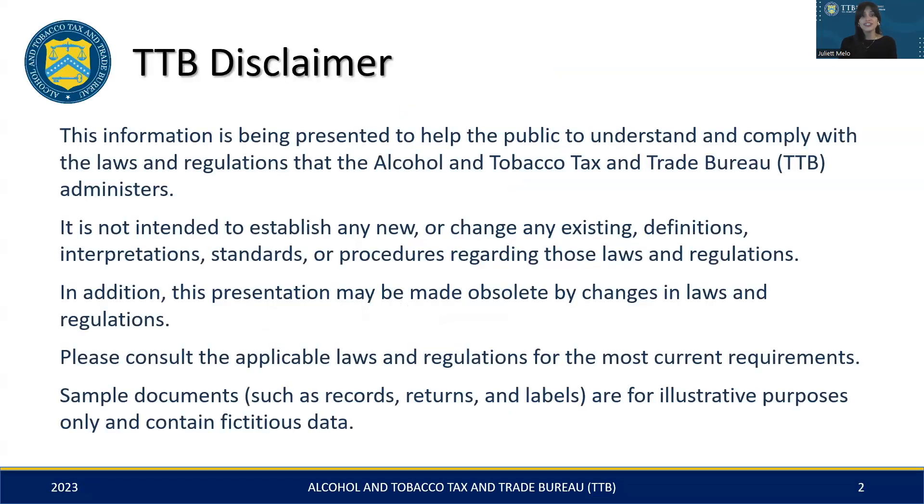Before we dive into the details, please take a moment to review the following disclaimer. In summary, this presentation is designed to help you comply with TTB's regulations, but it's important to remember that these regulations are subject to change. With that in mind, always check the latest laws for the most current information. Also, the examples we'll be using today are purely hypothetical, meant only for demonstration purposes.